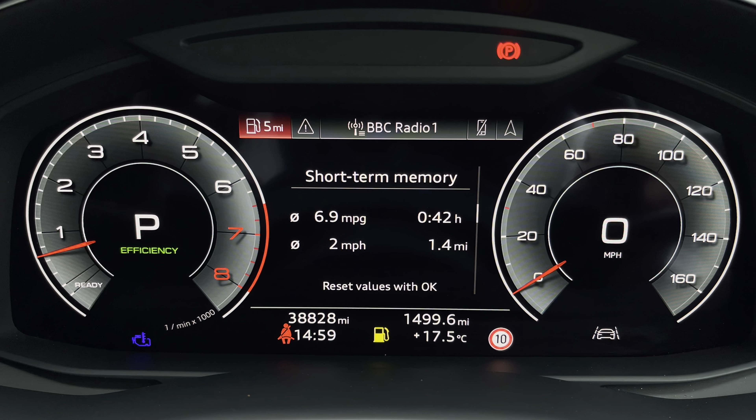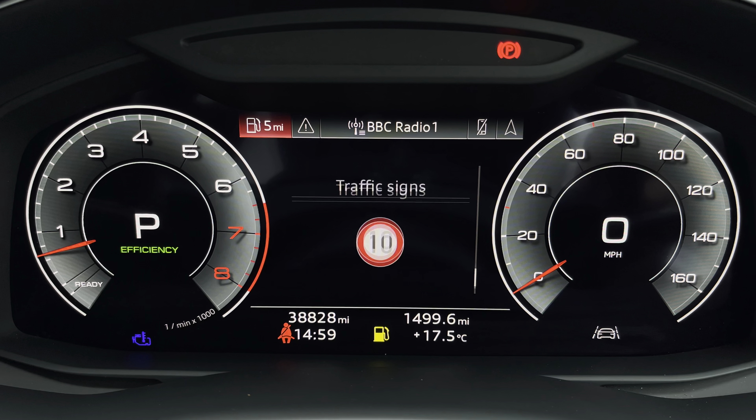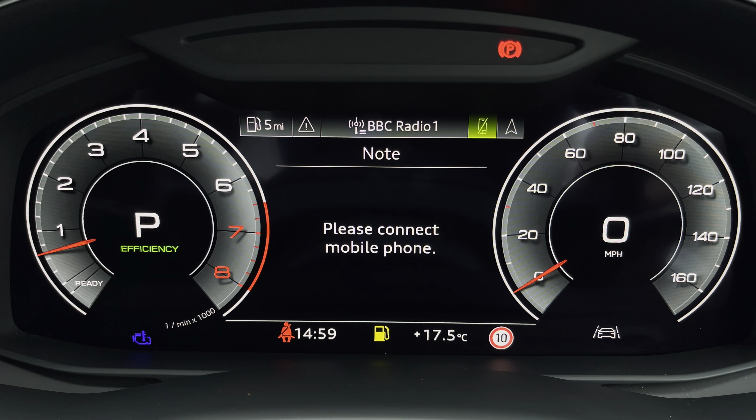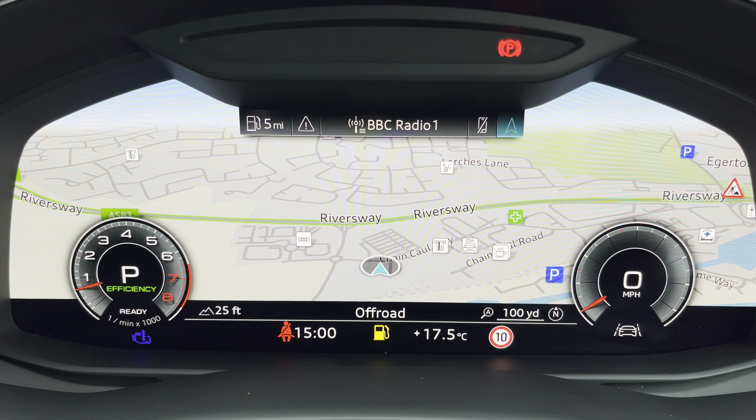Ahead of you you'll find the 12.3 inch virtual cockpit with various display options including DAB digital radio, telephone equipment for your connected device as well as navigation with 3D mapping. With a quick view change you can also alter the size of those dials.